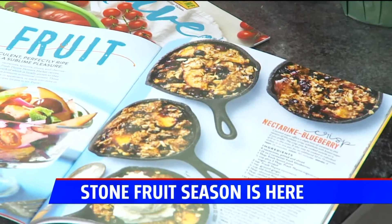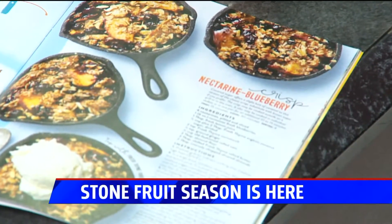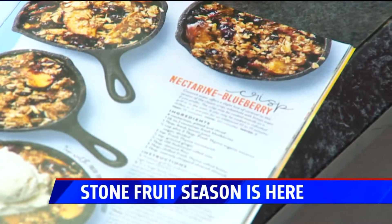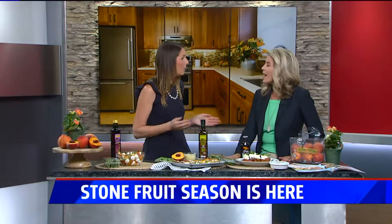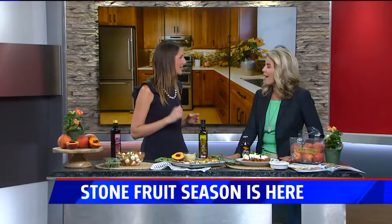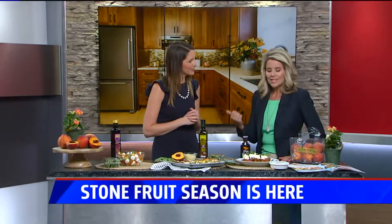Cherries, plums, and other stone fruits have similar nutritional value. The color of the fruit is actually linked to its vitamins, so you want to make sure to eat the rainbow throughout the week — cherries one day, peaches another, then bananas and berries. Getting all the different fruits ensures you get a variety of nutrients.